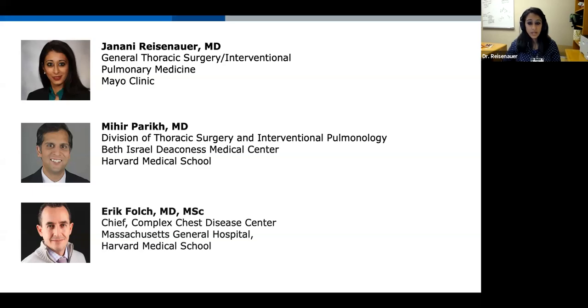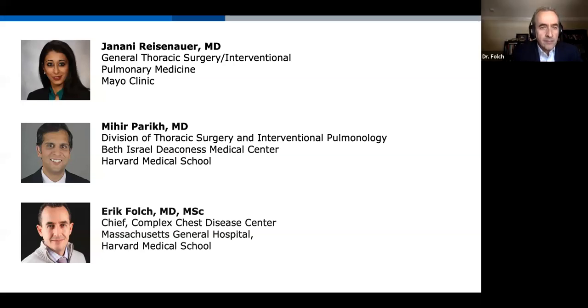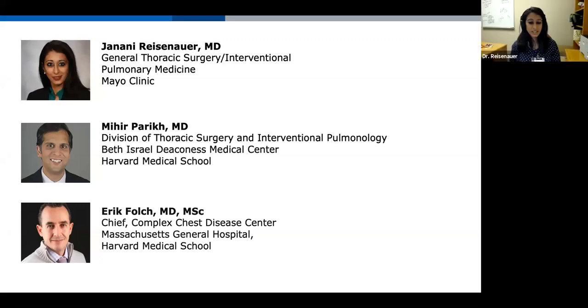Dr. Polk, do you want to go ahead and start since you'll be presenting first? Thank you, Jenny. My name is Eric Polk. I'm an interventional pulmonologist at Massachusetts General Hospital in Boston. I'm honored to be the PI for the study we will be discussing today, and at my center I'm joined by Dr. Keyes. It's a pleasure to join my colleagues today.